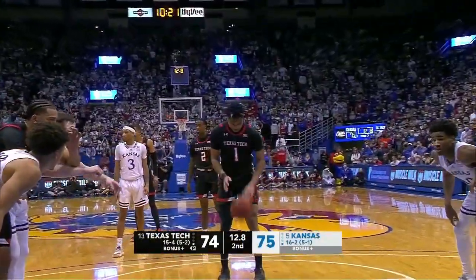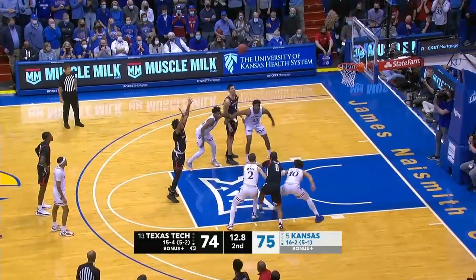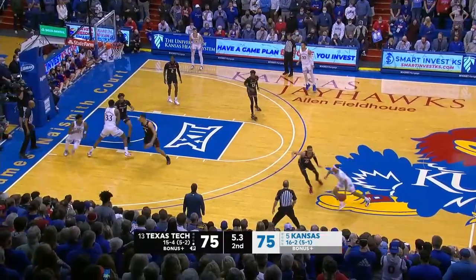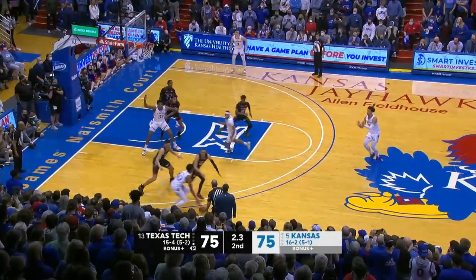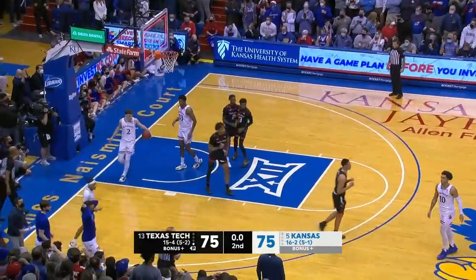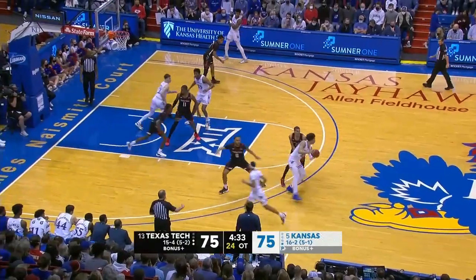Just run down the floor and look for the best shot. Harris finds Abadji — Abadji, got to get it off for the win. And we're headed to overtime. It's a tough call.